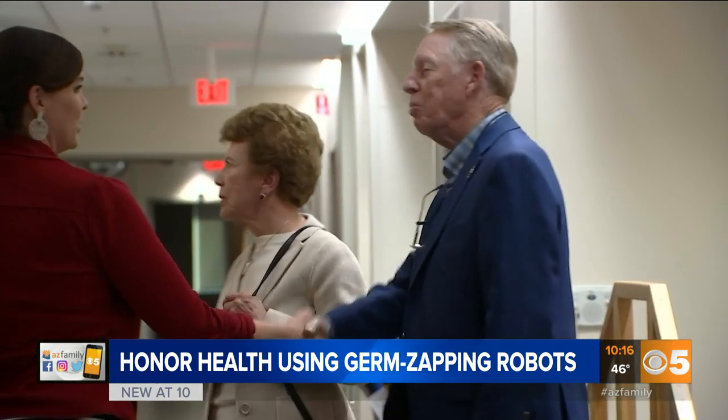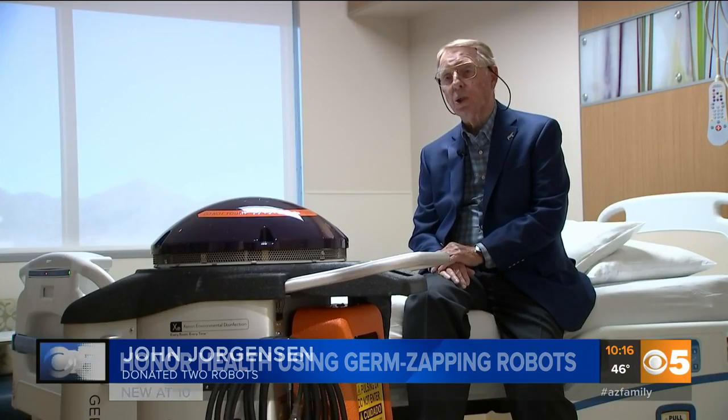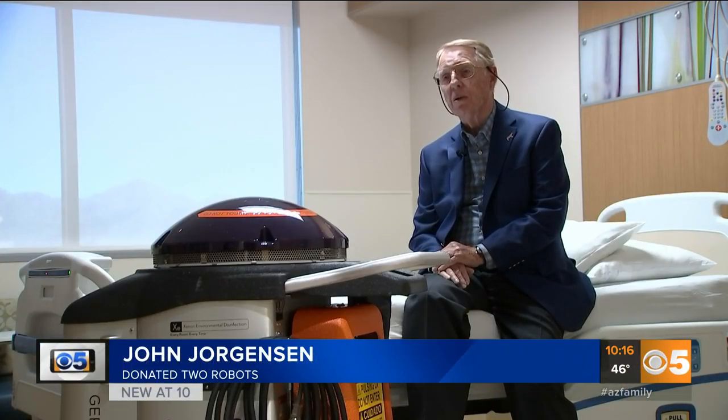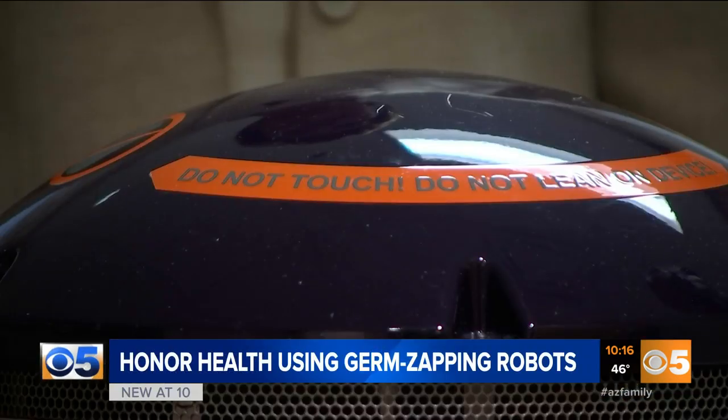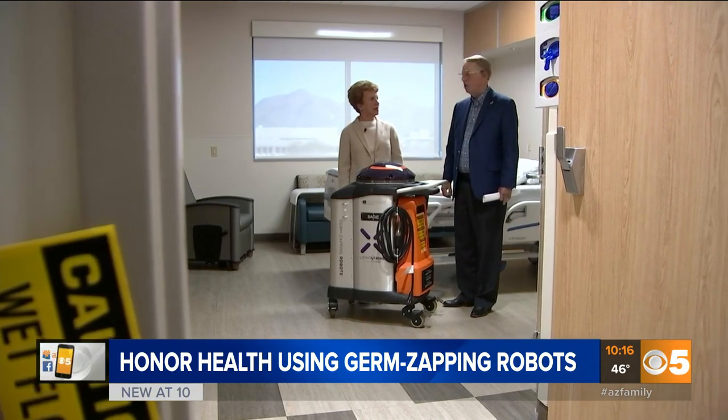That new discovery makes John Jorgensen and his wife proud. It makes them feel even more strongly about their investment in the robot. They donated two of the $125,000 robots to the hospitals.